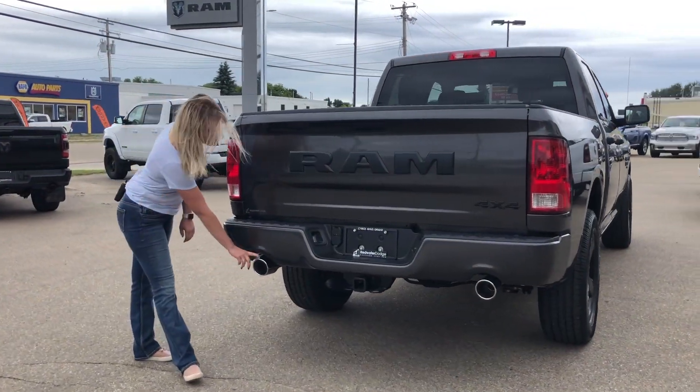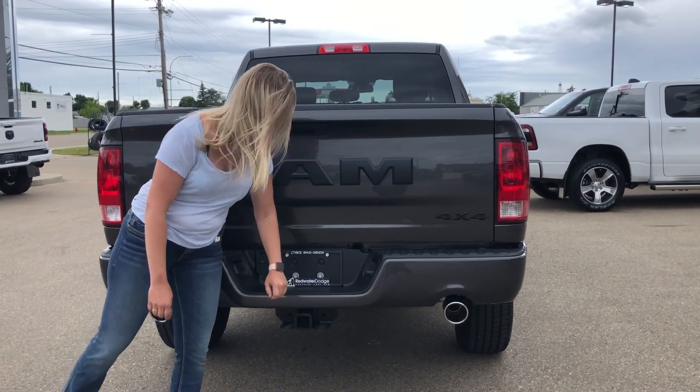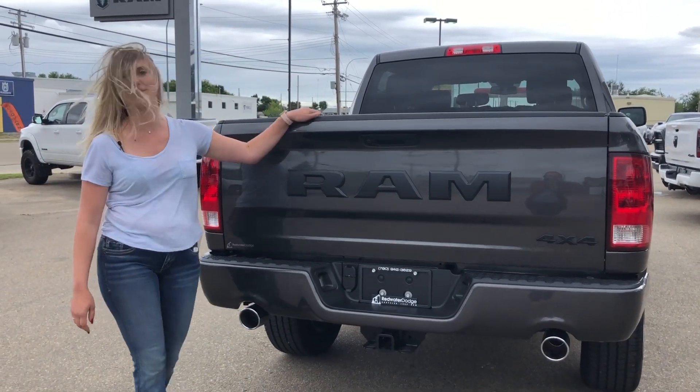Back here, you do have the color match bumper and the dual tip exhaust. You have your four and seven pin wiring, your hitch receiver. There is a backup camera built right into the handle, and then it has the 5.7 box.